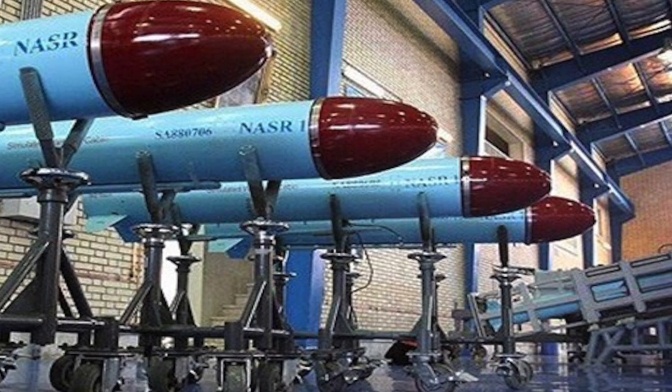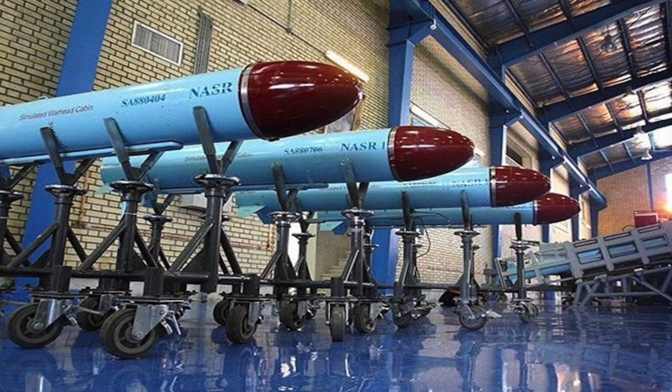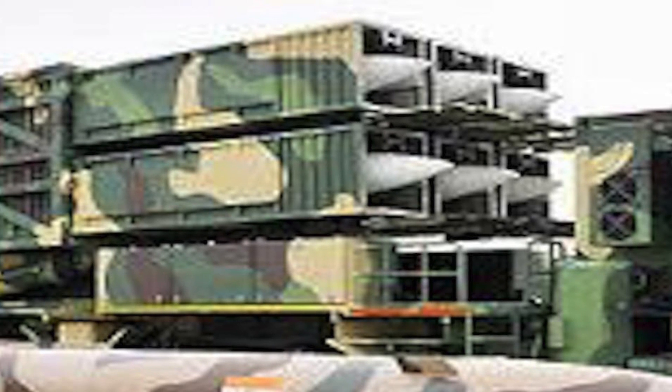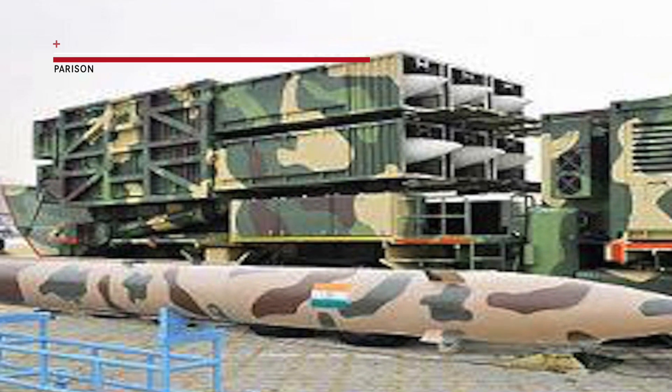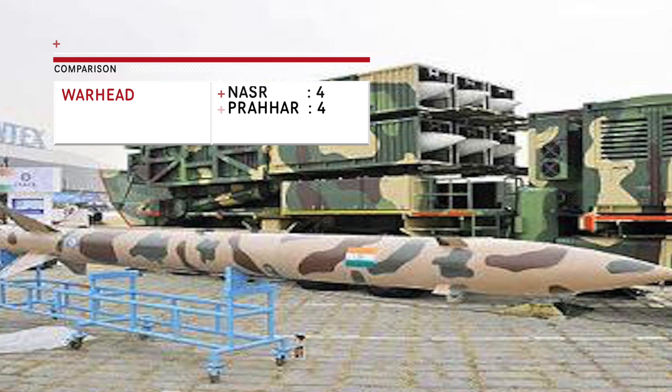These missiles can carry both nuclear and conventional warheads. Nasr is primarily meant to be equipped with nuclear warheads. Both carry a sub-kiloton warhead between 250 to 500 kg. The payload is enough to decimate any mechanized or infantry unit. There is not much to differentiate between these two in this category.